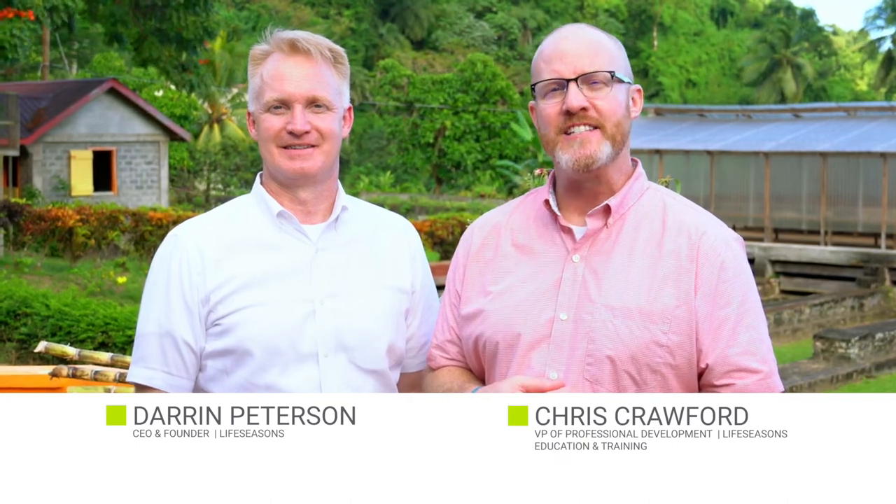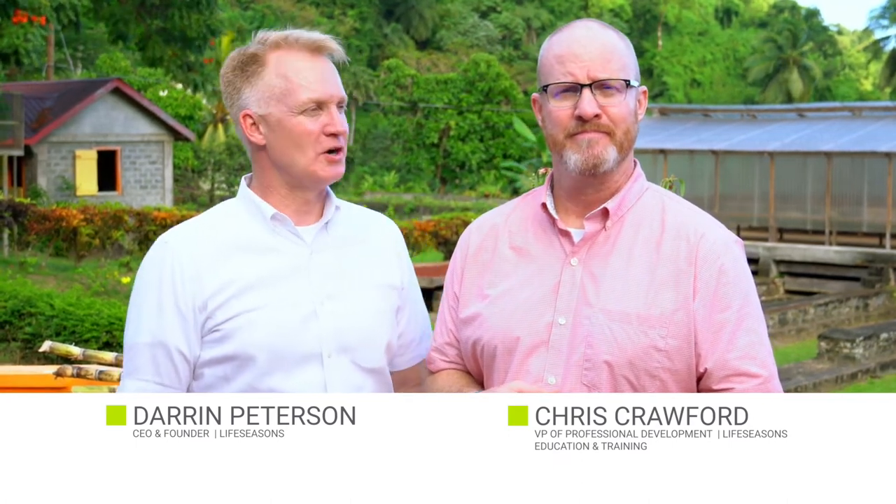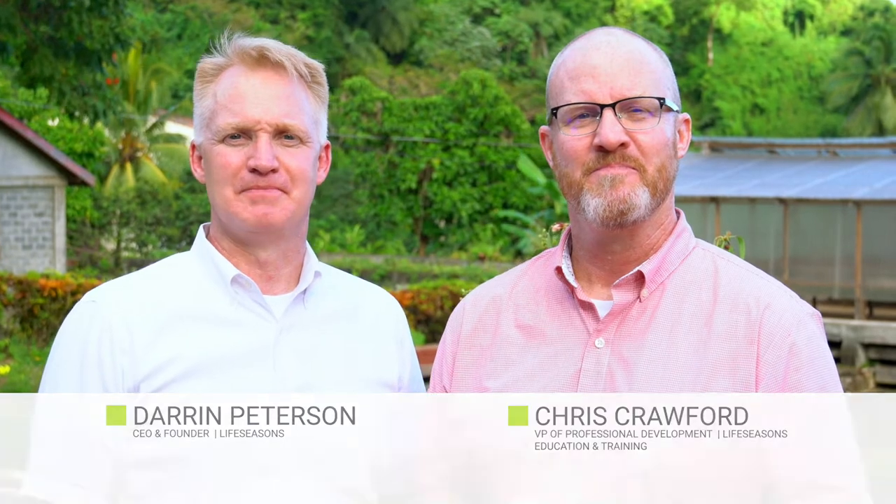Hello, Chris and Darren at Live Seasons with the weekly tonic. Chris, our herb of the week is butcher's broom. Got its name from being used by butchers in Europe to keep cutting boards clean.